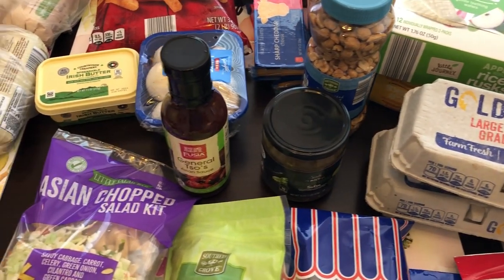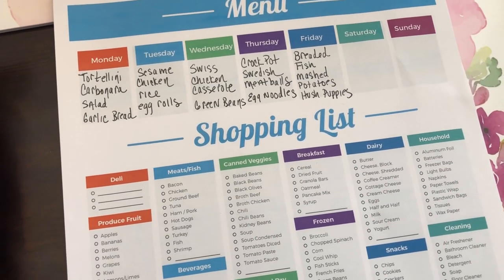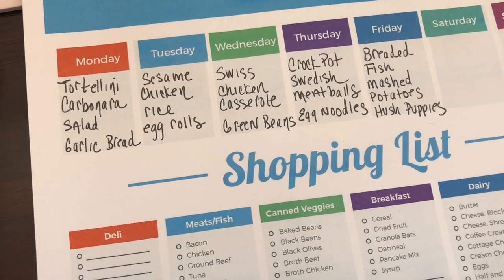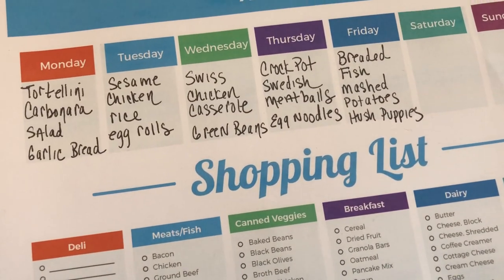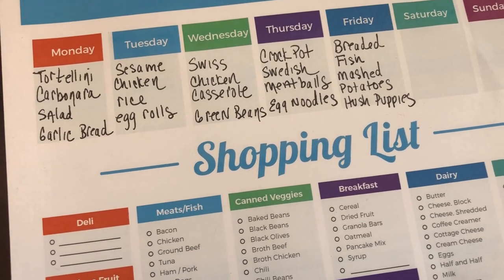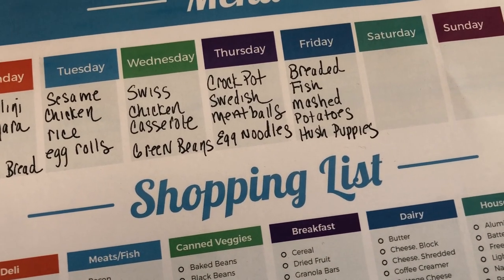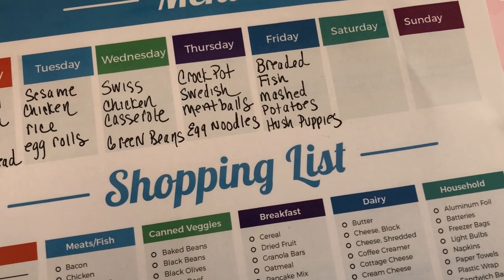Let me grab my meal plan and show you what I'm making this upcoming week. I'm not necessarily making them on the dates shown, but I traditionally make five meals per week. I'm going to be making a tortellini carbonara — that's why I bought the pasta today — and we'll probably have salad and garlic bread with it. The next day I'm going to make sesame chicken, which is a frozen meal from my freezer; I'm still working on my freezer and pantry challenge. I'll make that with some rice and we also have egg rolls in the freezer. I also plan on trying a new recipe: Swiss chicken casserole, probably with green beans. And then I plan on making crock pot Swedish meatballs.